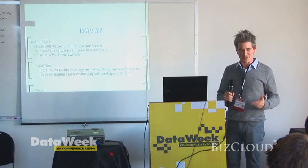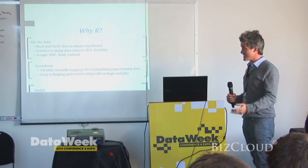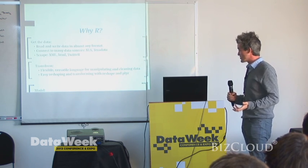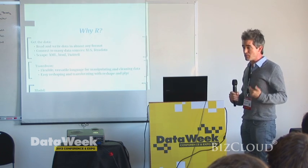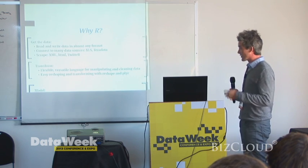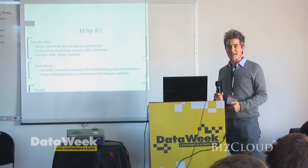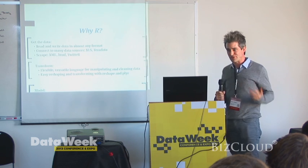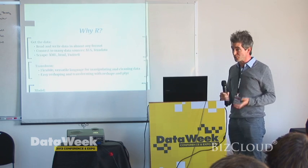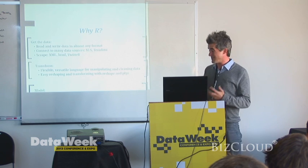The biggest reason we need R at Blue Shield is it allows us to get the data. You can read and write data in R in almost any format you can imagine, and you can connect directly to more and more data sources. For us, the big ones are connecting directly to Excel workbooks and to Teradata — that's a really big deal. I've also used R quite a bit to scrape data from websites. The Twitter R package is really cool if you're doing social media — a neat way to pull down tweets from Twitter, and it's very easy to use.